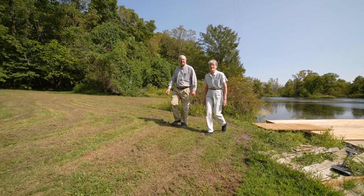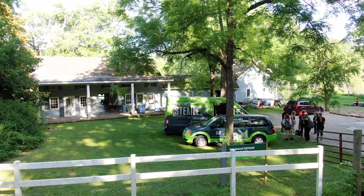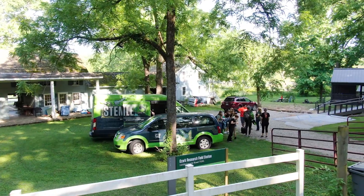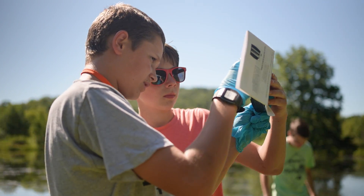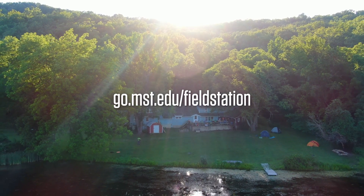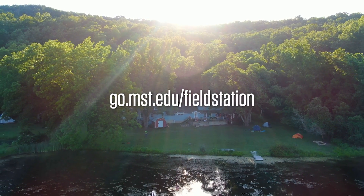Come visit and explore Missouri S&T's pristine facility. It is a great place to decompress and relax with nature. Join us at Missouri S&T's Ozark Research Field Station and be part of something extraordinary. To learn more or get involved, visit go.mst.edu/fieldstation. Thank you.